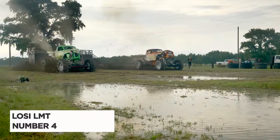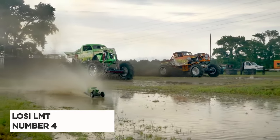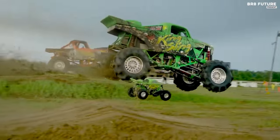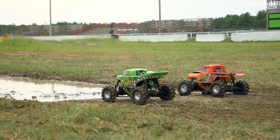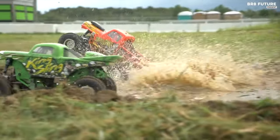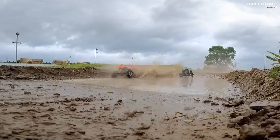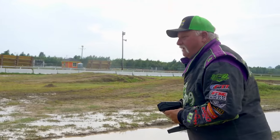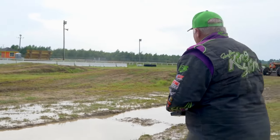The Luzi LMT 4x4 Megatruck emerges as a powerhouse in the world of RC cars, securing the fourth position among the best Luzi models. Boasting an array of impressive features — including an officially licensed King's Sling and Bog Hog body, D&D Paddy tires and wheels, and a Spektrum Firma 130A Brushless Smart ESC — this truck is designed to deliver an unparalleled experience.